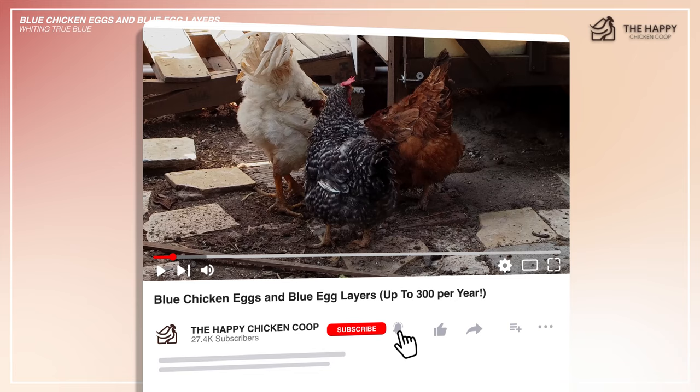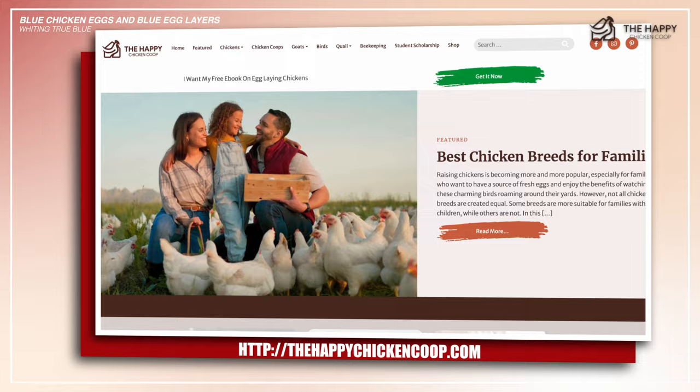All right, two more. But before I get into that, please be sure to like the video and subscribe to the YouTube channel. Also subscribe to our website, thehappychickencoop.com. If you subscribe to the website using the link in the description, you'll receive a free ebook on the 10 best egg-laying chicken breeds.